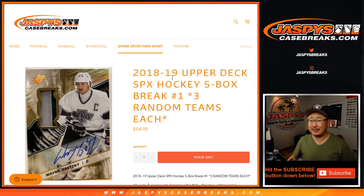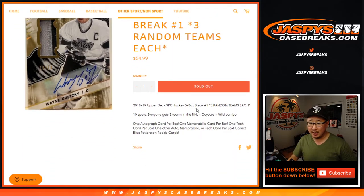Hi everyone, Joe from JaspiesCaseBreaks.com coming at you with some more hockey. Big hockey day today — 2018-19 Upper Deck SPX Hockey, five-box random team break number one from JaspiesCaseBreaks.com.